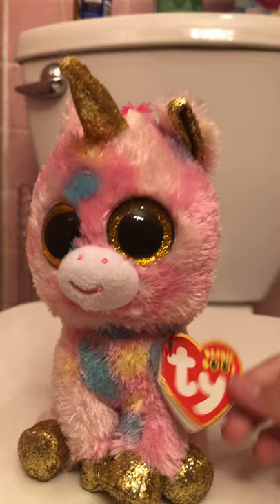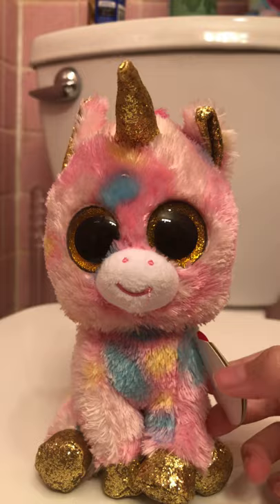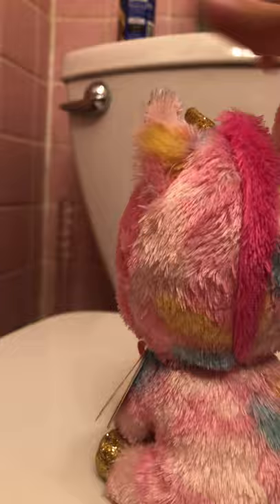Next we have Fantasia. I've had her for a long time — I can't remember where I got her, probably a store. I love the little hot pink tail and hot pink mane, and she's so pinkish rainbow. Again with the scratchy glitter texture. If you guys don't have this Beanie Boo, you're crazy.